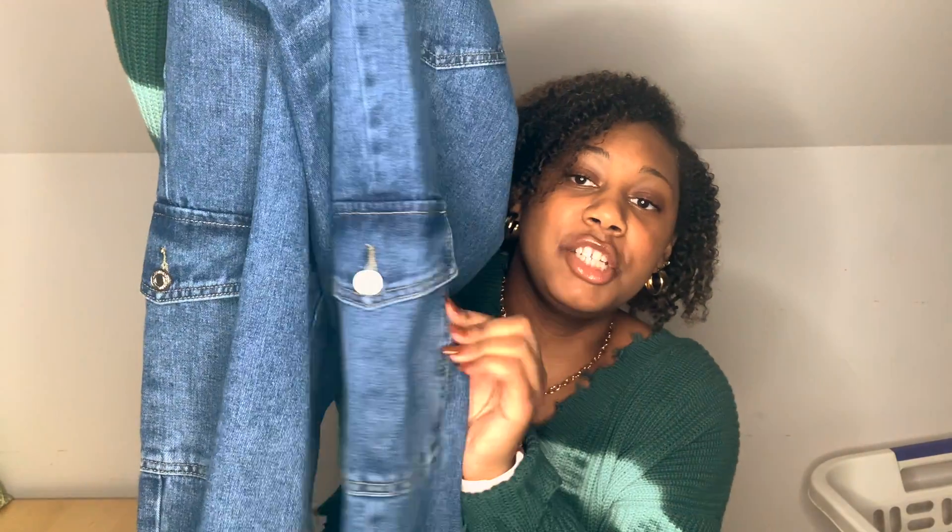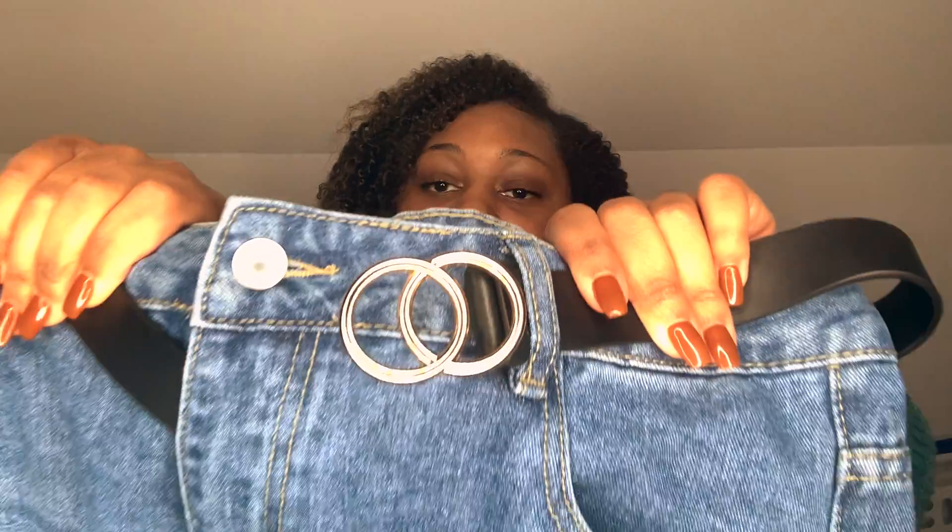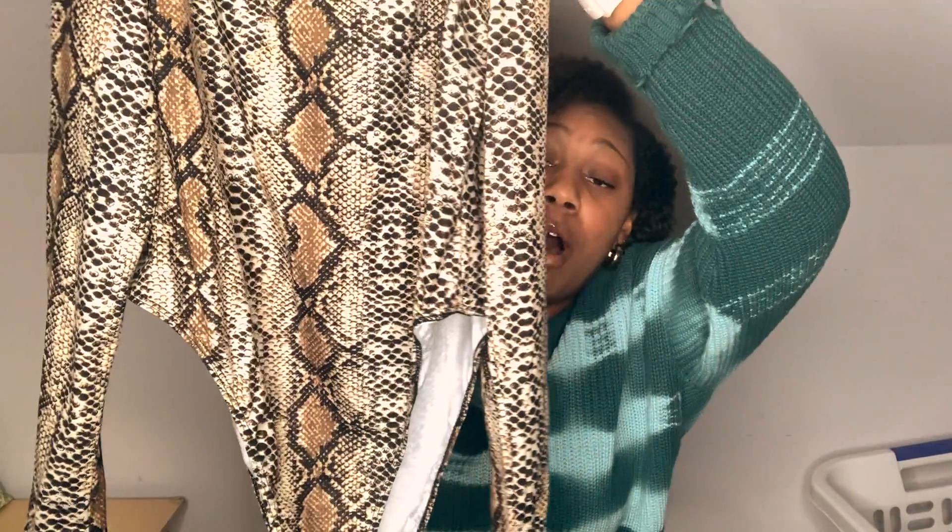The next look I recently styled on my Instagram, so you can go check that post out. I got these really oversized baggy jeans from Shein — they have pockets on each side — and paired them with a black Shein belt. I also got this snake print bodysuit, and honestly it looks bomb. Once you see the try-on portion with all my accessories, it'll be even more bomb.